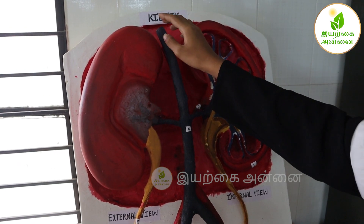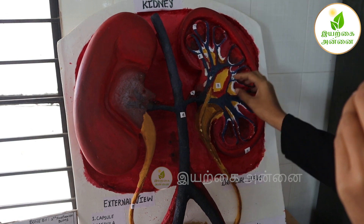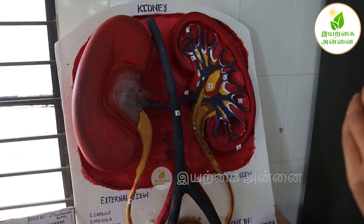The renal artery collects blood from the heart and supplies it to the kidney. After filtration, it passes out through the renal vein and opens into the inferior vena cava.